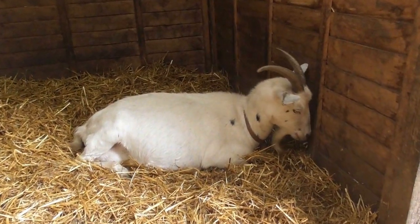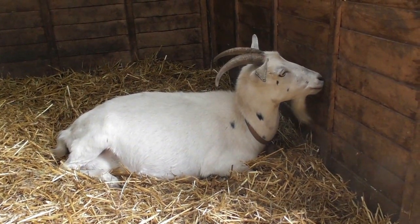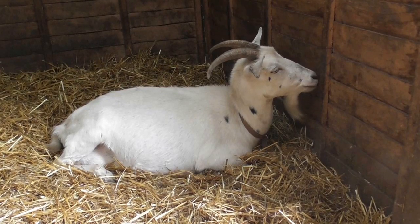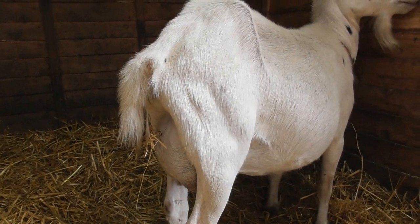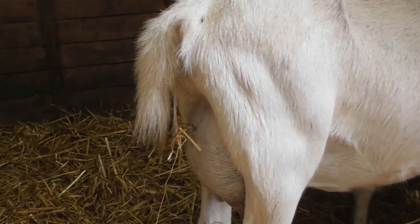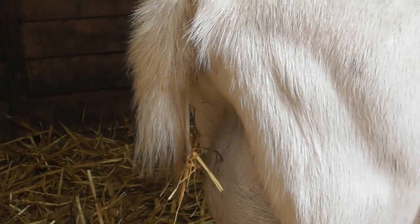There she is — just waiting, not getting up. I think we've just got to keep checking her and make sure that she's okay. Actually, I think she has started, because you can see there's something dangling from her back end. It may just be mucus, but the white mucus is the sign that things are starting.